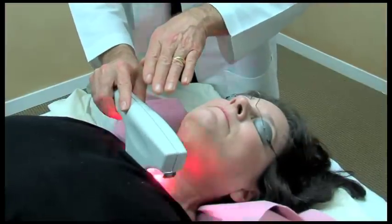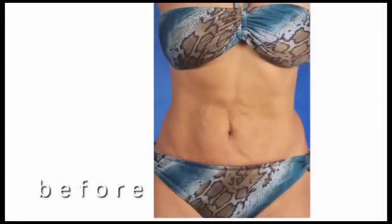He said, 'It's pretty instant.' I said, 'What do you mean, instant?' And I walked up to the mirror and almost dropped over. SkinTight treatments are safe for all skin colors and can be performed on any area of the body where an improvement in skin firmness is desired.